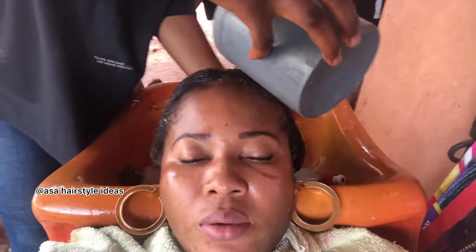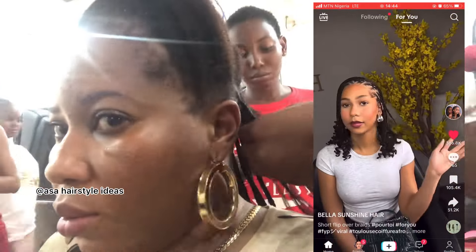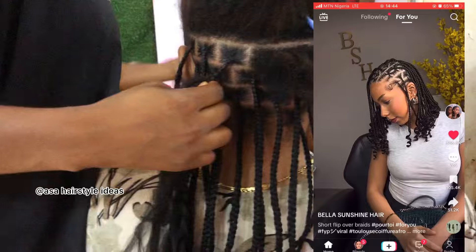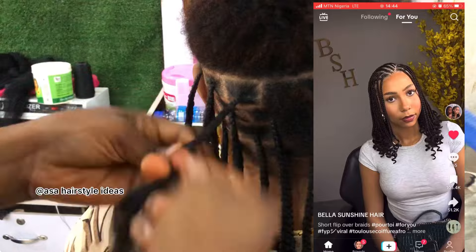Hello fam, good afternoon! Welcome back to another hairstyle video. Please like, share, follow, and subscribe. This is the hairstyle I want to make — the one on your right — that's the exact hairstyle I'm going for. Let's see if my result is going to match what I'm looking for.